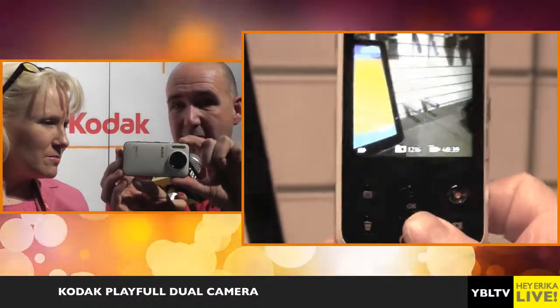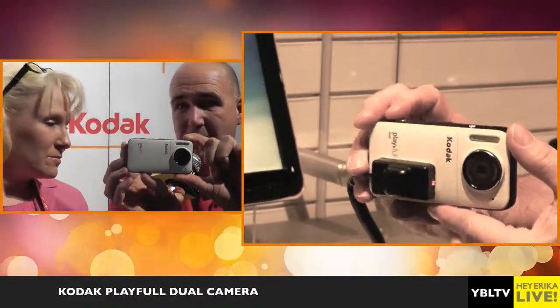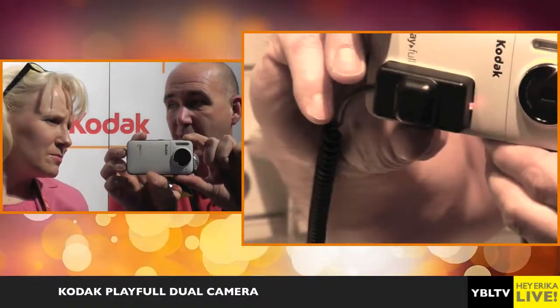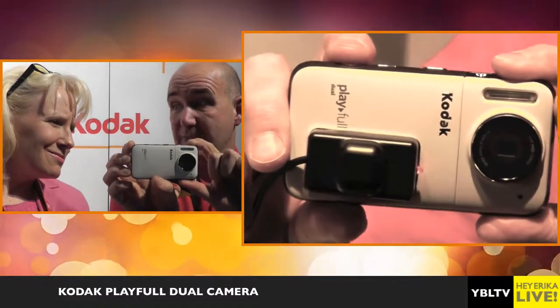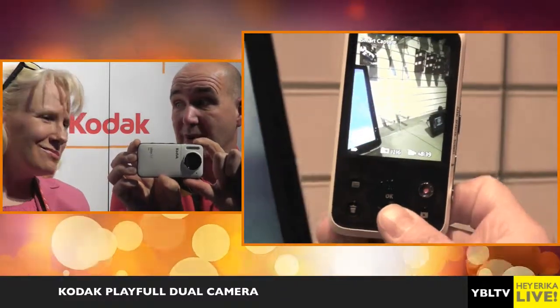I can twist over the camera and turn it into a still camera. Now I've got a shutter button on the right hand top corner here, like you would on a normal camera. It's got a 12 megapixel CMOS sensor built into it, so I can get fabulous still pictures as well as great video.